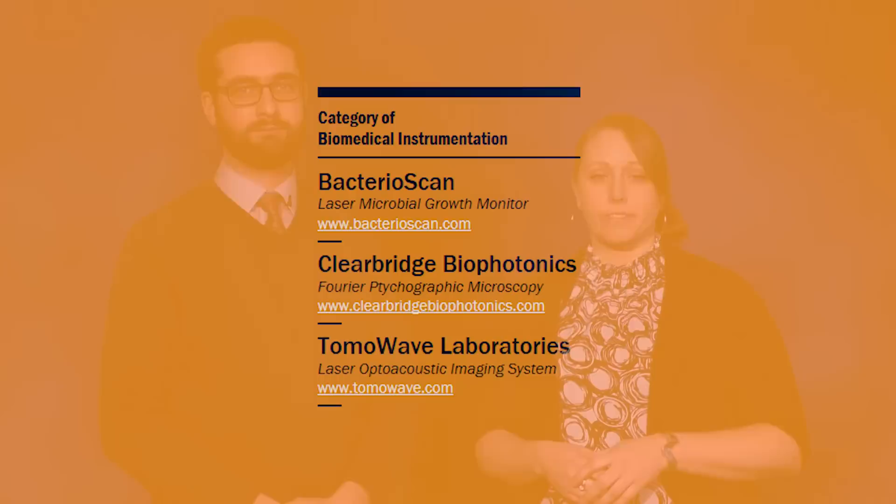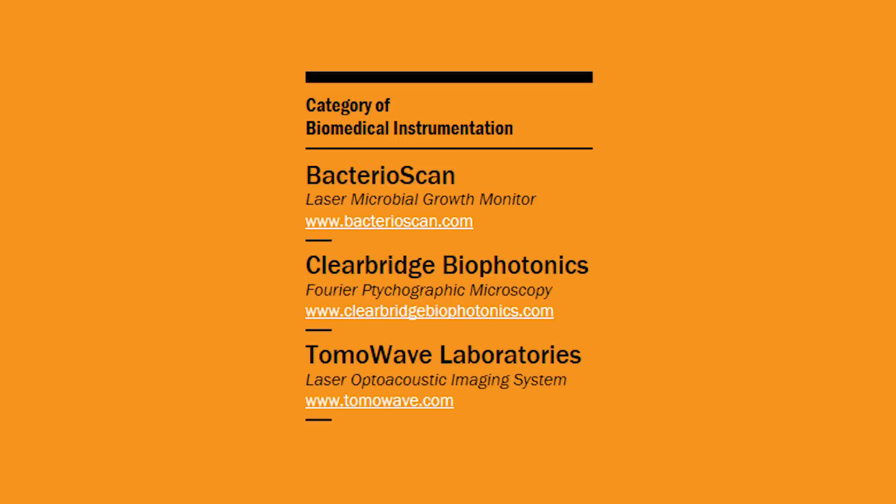Every week until Photonics West, Light Matters will be bringing you short profiles of the finalists for the PRISM Awards. The awards are presented every year at Photonics West by SPIE and Photonics Media, and recognize innovative light-based technology products that solve problems and improve quality of life. This week we'll take a look at the Biomedical Instrumentation finalists: Bacterioscan, Clear Bridge Biophotonics, and Tomowave Laboratories.